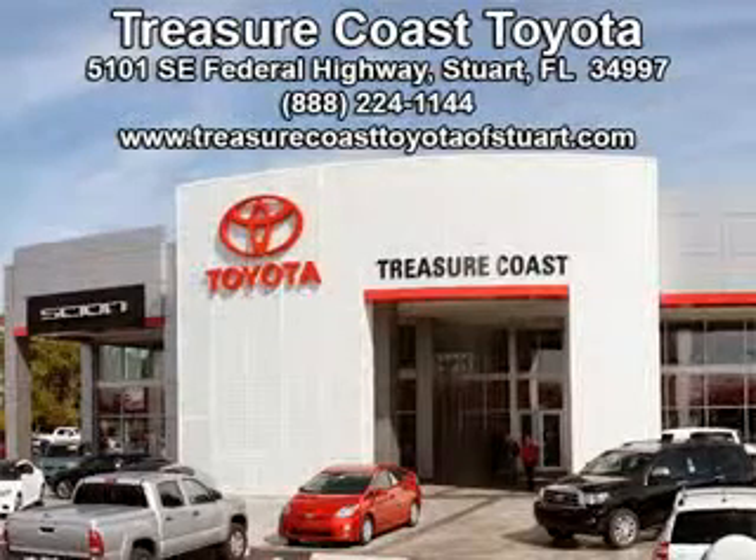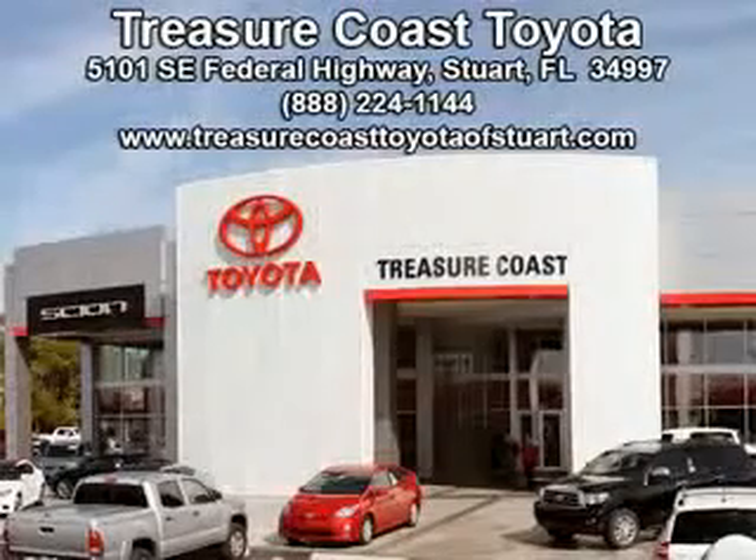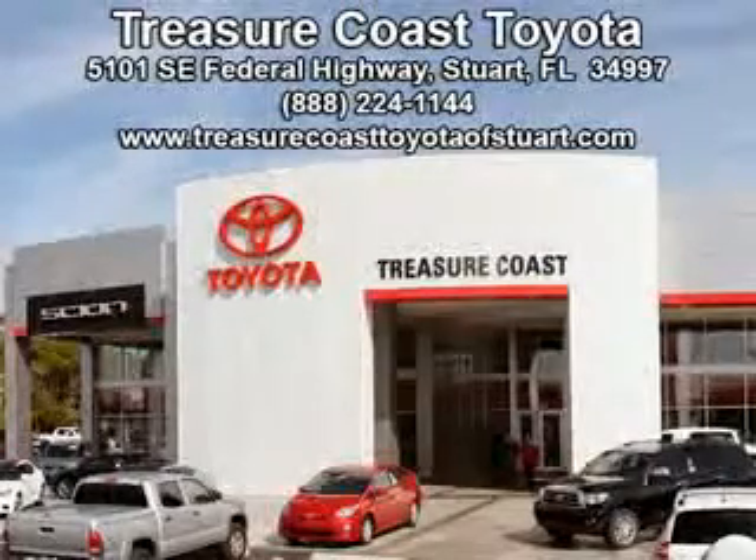Enjoy the drive and have peace of mind in this 2010 Acura RDX. See us at Treasure Coast Toyota today. Come visit our dealership in Stuart, Florida at 5101 Southeast Federal Highway, or on the web at TreasureCoastToyotaOfStuart.com, or call 772-236-5082 now to experience the Treasure Coast Toyota difference.